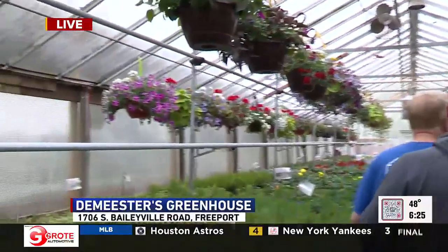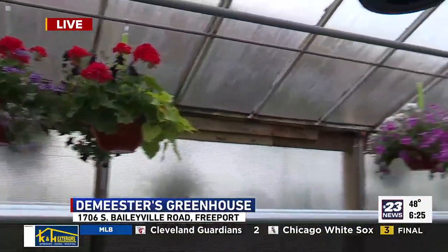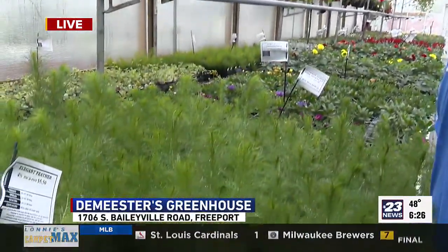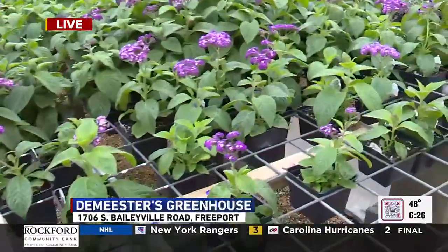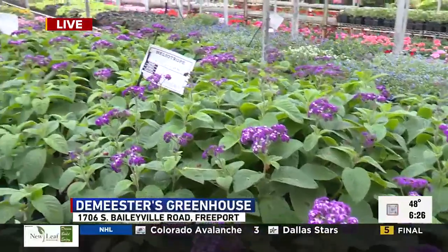Give us the deals again. It's a great big variety of everything — hanging baskets and patio pots. Buy one, the second one's half price of equal or lesser value. Excellent. And hours that you're open today and through Mother's Day weekend? We're open six days a week, 8 to 6, and Sunday 9 to 4. Hopefully a lot of folks will come out and take advantage — Mother's Day is just around the corner.